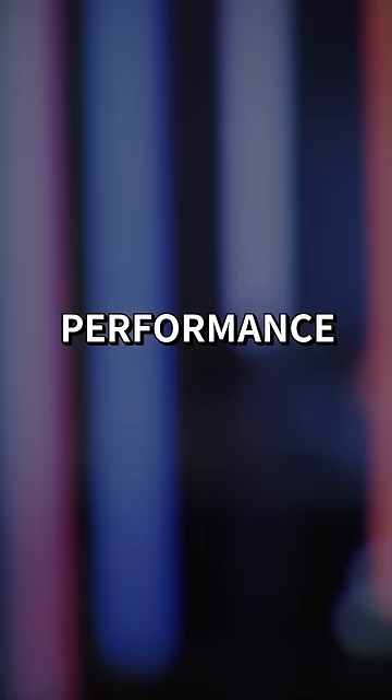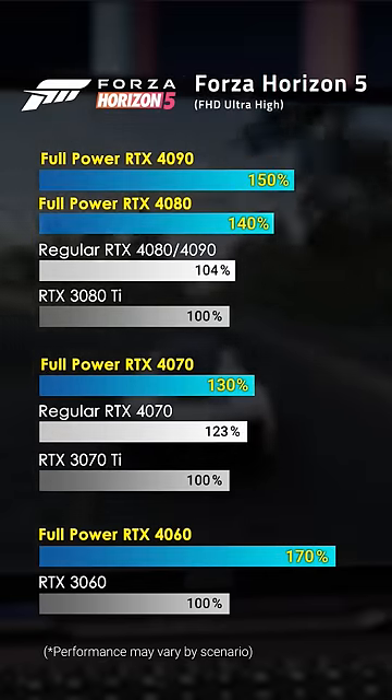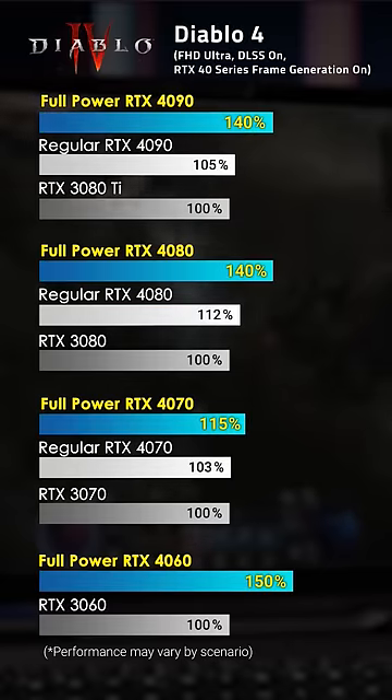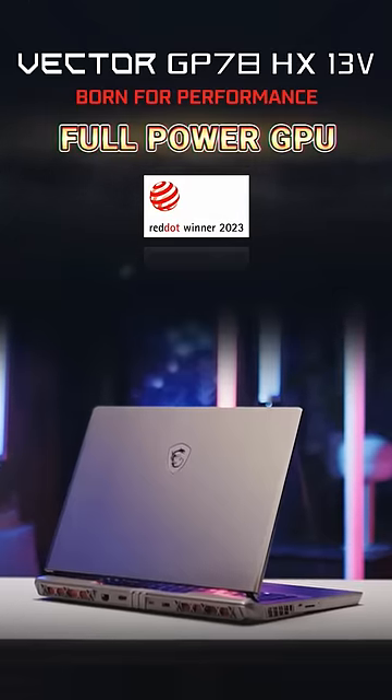And the 46% performance increase? It's the full-power GPU. Three games are tested. Thanks to the latest hardware and MSI-exclusive thermal system, the performance of the new Vector GP78HX outruns the previous-gen gaming laptops. Maximize your gaming experience with the cutting-edge Vector GP78HX.